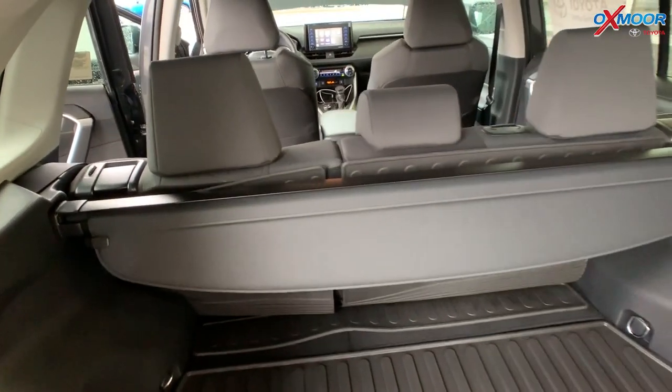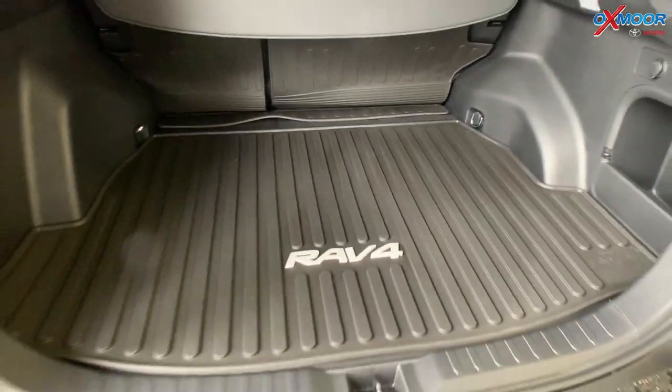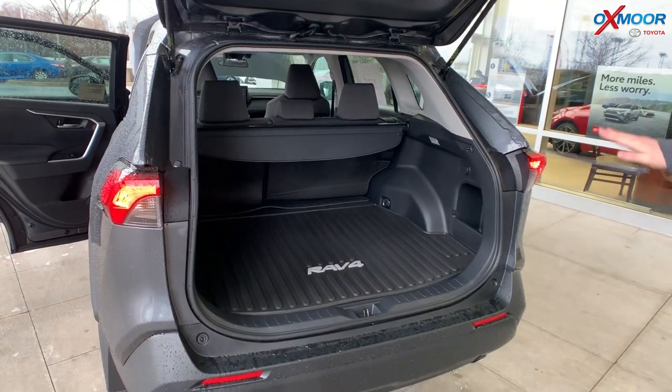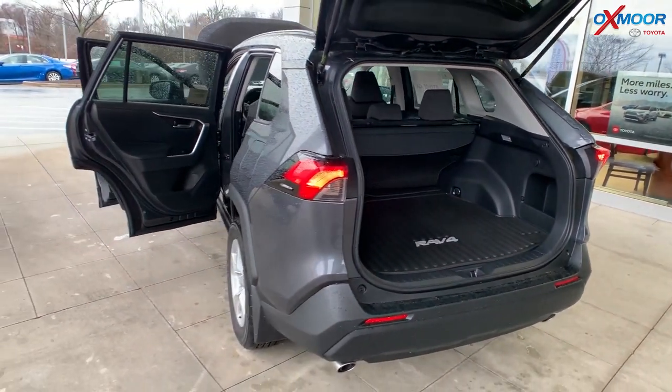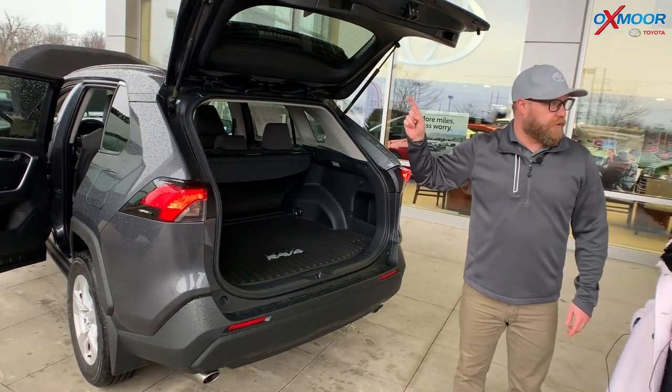In previous hybrids there was a little bump in the cargo area to make room for the hybrid battery and drive system. Now you don't lose any of that cargo space — it's smooth. You can lay the seats down for tons of cargo space back here. This one comes with a tonneau cover. Let's go inside and show you some of the cool features — they updated the radio as well in 2020.